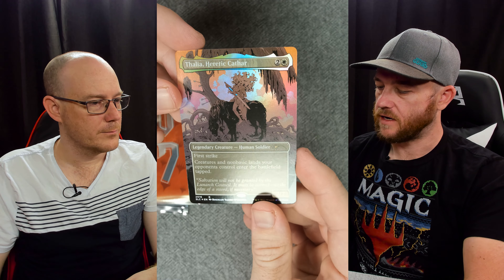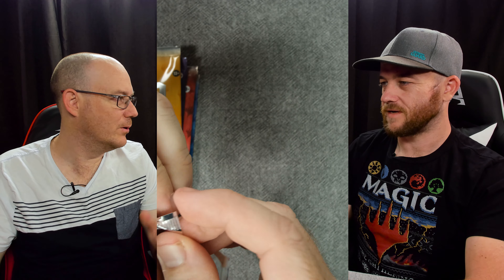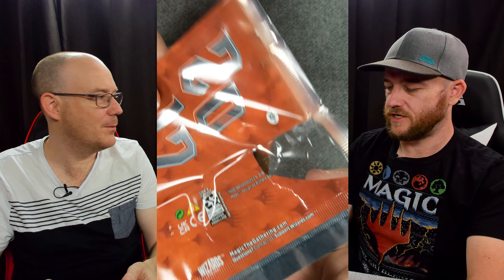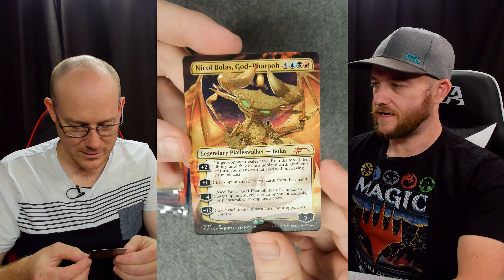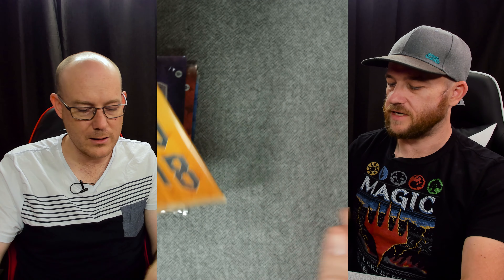You've got Thalia, Heretic Cathar - that's a cool one. The secret lairs were a thing where they did a couple and found it was a popular mechanic to bring out a whole heap of good cards. And we've got a Nicol Bolas - the chibi ones, the Nicky B chibis.